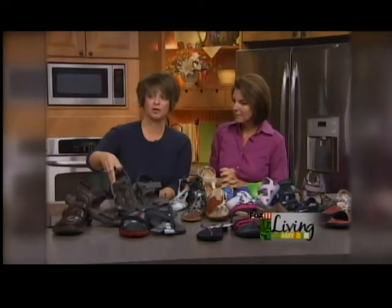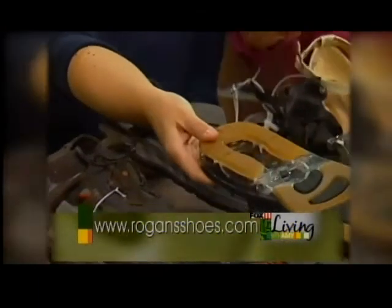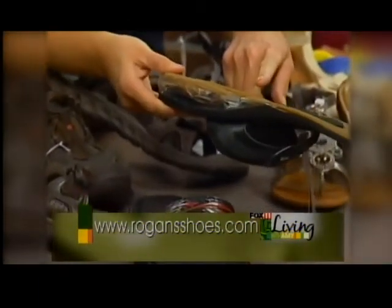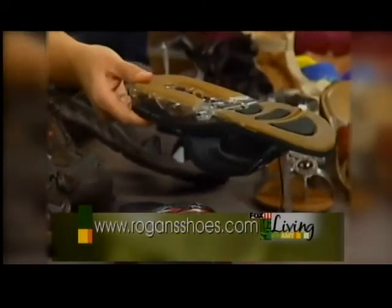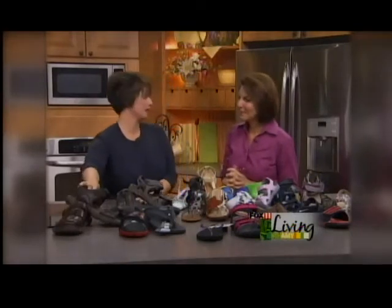We're going to have your open-toed, a lot of closed-toed stuff. Your typical flip-flops that we get in — even one in case you need to open a bottle. That is hysterical, I love that — that would come in handy! And then of course we've got your leather ones for more dress casual wear, especially if you go on vacations.